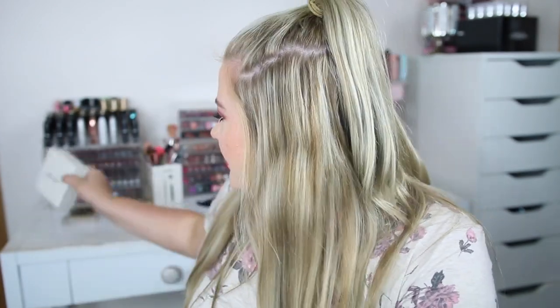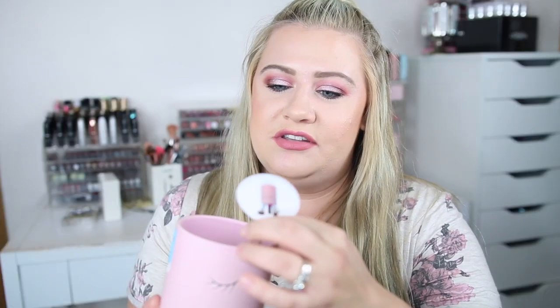I also grabbed a couple of random non-makeup things. I got this super cute Rae Dunn piece — I'm obsessed with Rae Dunn items. It says 'Girl Boss' on it and in the back it says 'Vision to see obstacles as opportunities.' This was $6.99. I also saw this super cute pencil holder with little eyelashes on it — really pretty pink. I'm going to use it for pencils, pens, or even makeup brushes, and it was only $3.99.